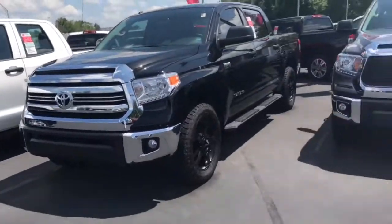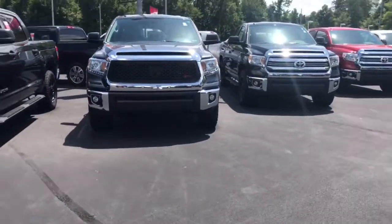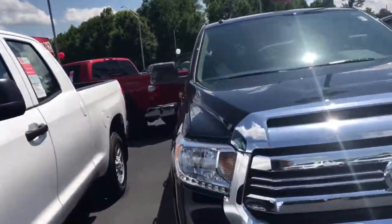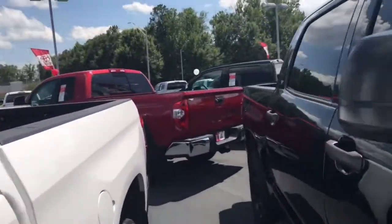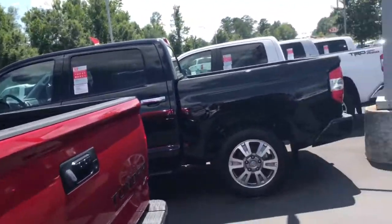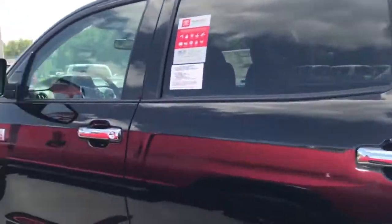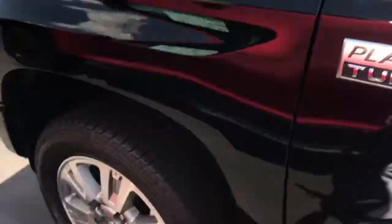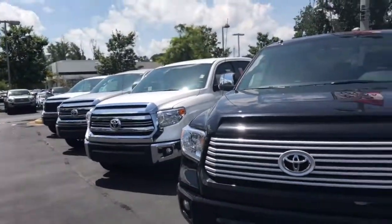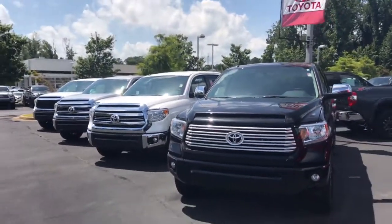Anyway, just wanted to introduce myself, show you some of our trucks, and see how I can best help you out. When you get a moment, give me a call. You can reach me directly at 706-302-9197. Again, this is Ryan Lane — I look forward to speaking with you and helping with your vehicle search.